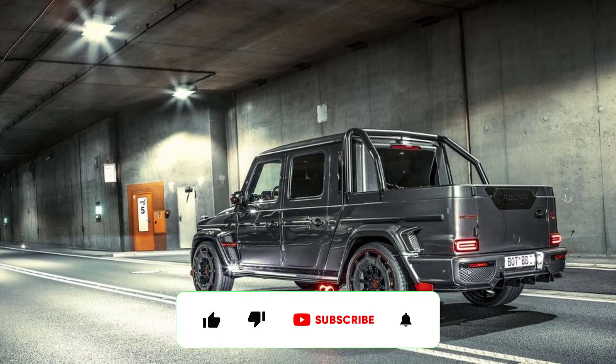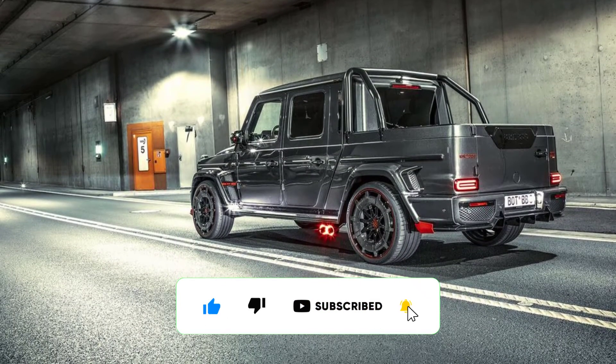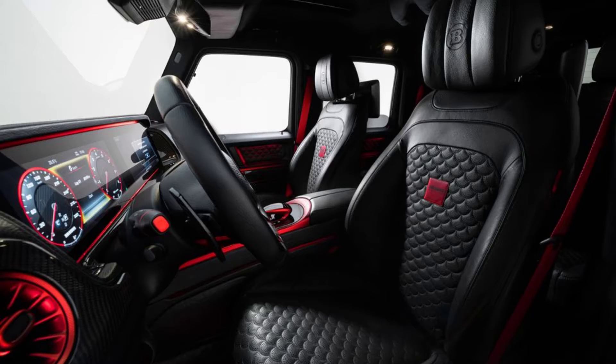What do you buy if all of your friends own Ford Raptor Rs and Ram 1500 TRXs, and you want to stand out? The latest creation from German aftermarket tuning company Brabus would be a great choice, along with its over-the-top styling and prodigious power output. The P900 Rocket Edition will also be limited to a production run of just 10 units.